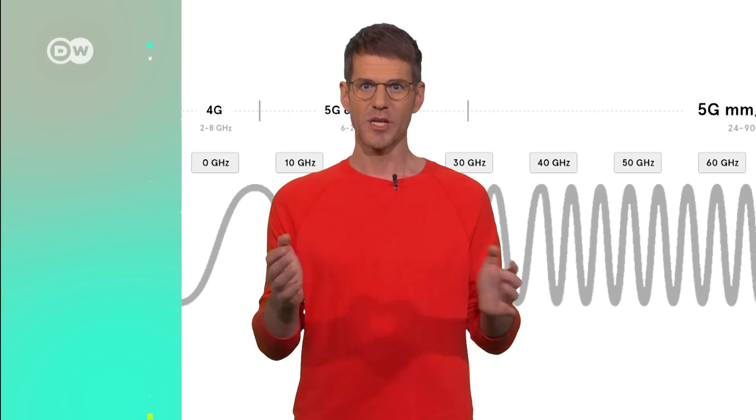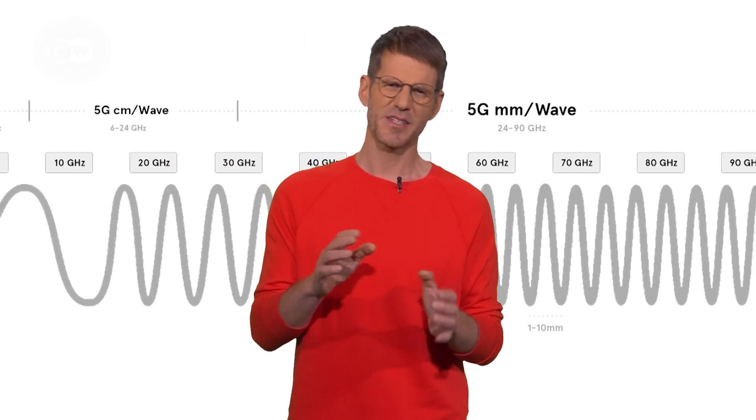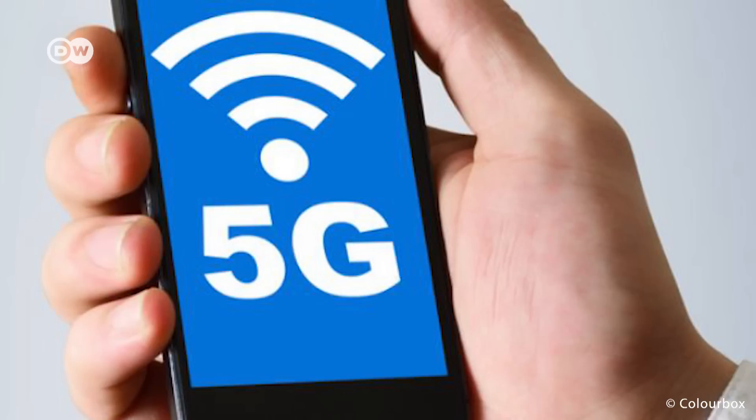With 5G, mobile networks rise to turbo speeds. 5G is supposed to be 100 times faster than 4G. Radio waves in the millimeter range make this possible, but that doesn't only bring advantages. The infrastructure that's in place can help to implement the new technology, but in order to reach the full 5G potential, we need devices that meet the technical requirements — for example, smartphones.